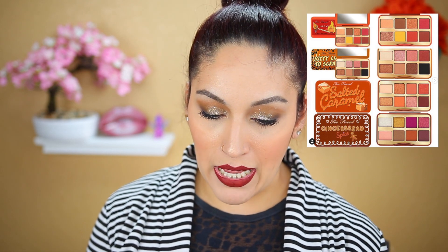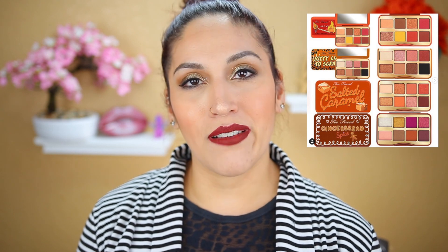Next up I have some mini eyeshadow palettes by Too Faced: Kitty Likes to Scratch, Light My Fire, Salted Caramel, Ginger Red Spice. They kind of all have the same color schemes with a few pops of color here and there. I'm not really gravitated towards any of these. One that I am wanting, though, is the Pumpkin Spice palette — that one's super pretty and from what I've seen it's really pigmented, so I'm definitely interested in that. So much for an anti-haul — I'm like, I'm not buying this but I'll be picking this up instead!